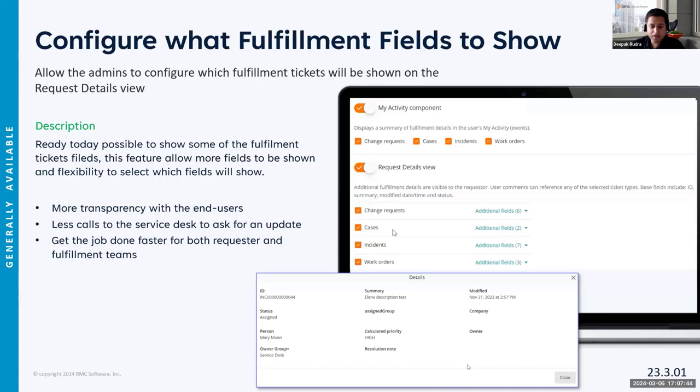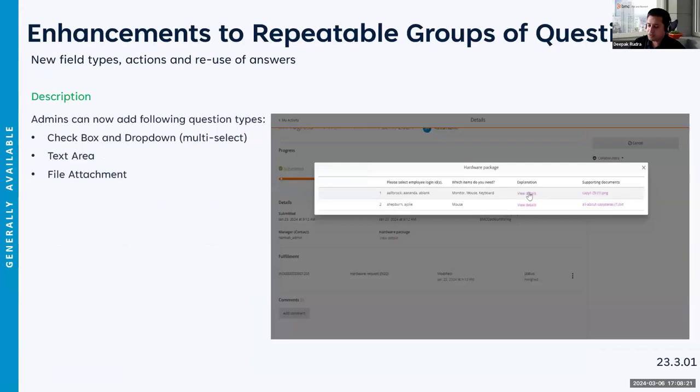Deepak is back with a new headset and reconnected network. He's sharing his screen again. Resuming from where he left off, you'll start seeing the fulfillment fields on the fulfillment application in your DWP request details screen. Moving on to the next feature: the enhancement of the repeatable type of group.